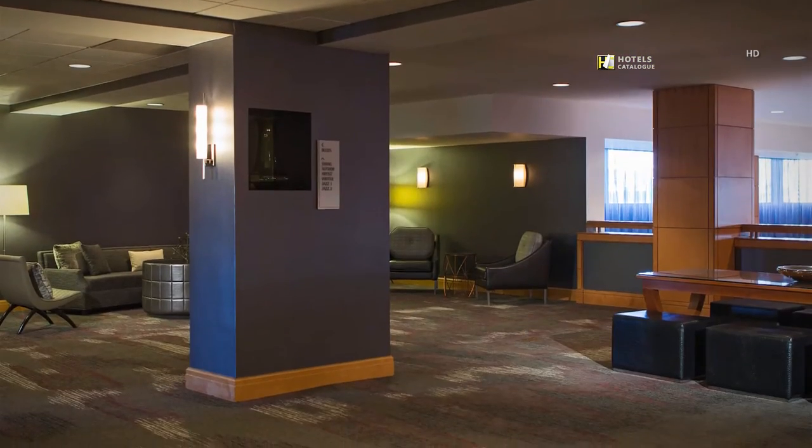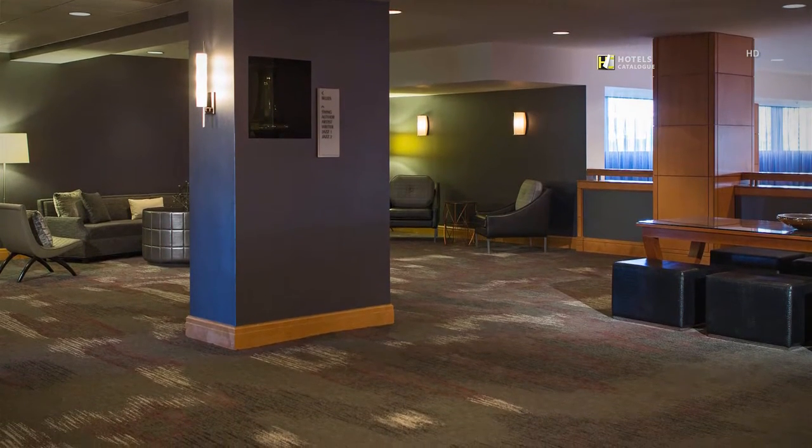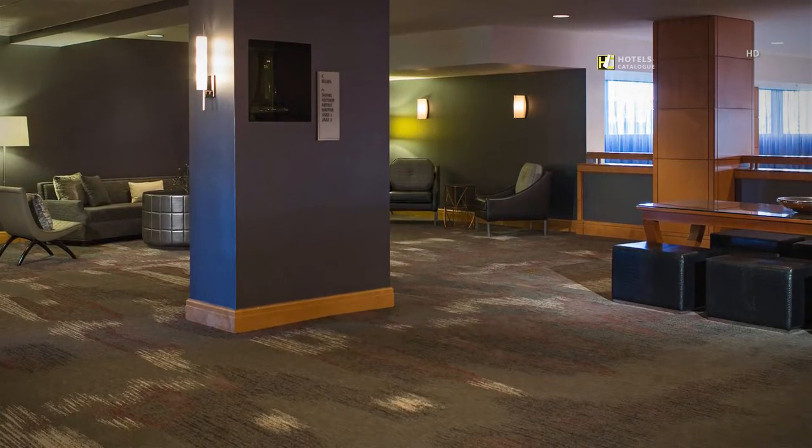Our newly-redesigned pre-function space offers an ample area for registration, cocktail hour or just room to gather during your event at our O'Hare Airport Hotel.